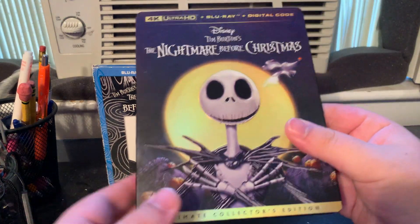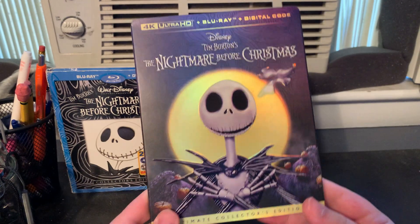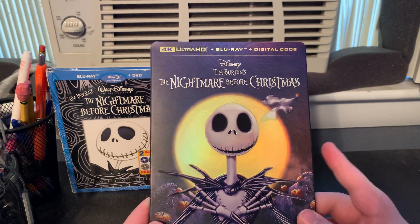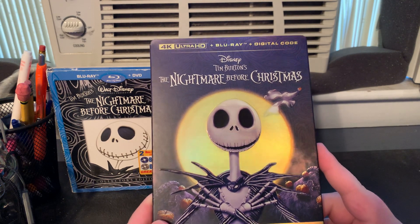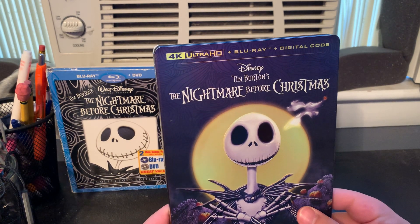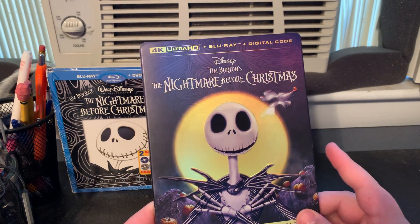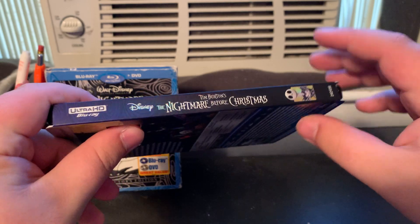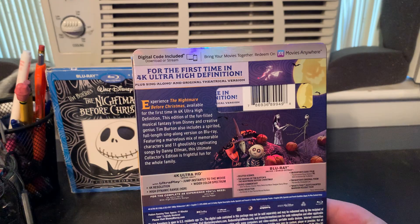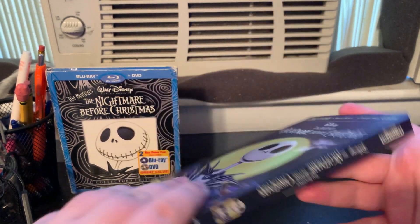Now we have the new 2023 30th anniversary 4K Blu-ray. I got this at Best Buy at the end of August. There's also a steelbook that was released as part of the Disney 100th anniversary package, but I wasn't too crazy on that packaging — I really like this cover. The spine says 'For the first time in 4K Ultra HD,' plus a sing-along and original theatrical version. It mostly has the same bonus features as the 2008 Blu-ray.